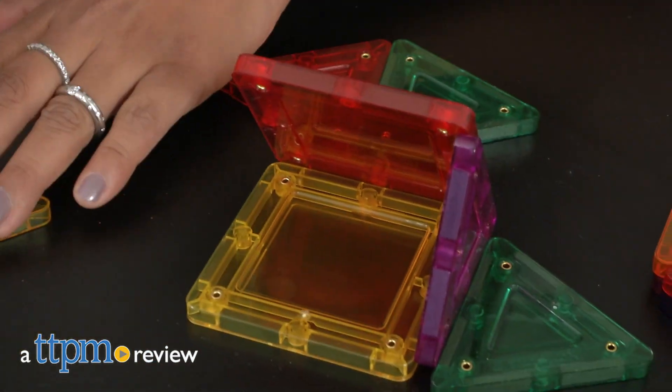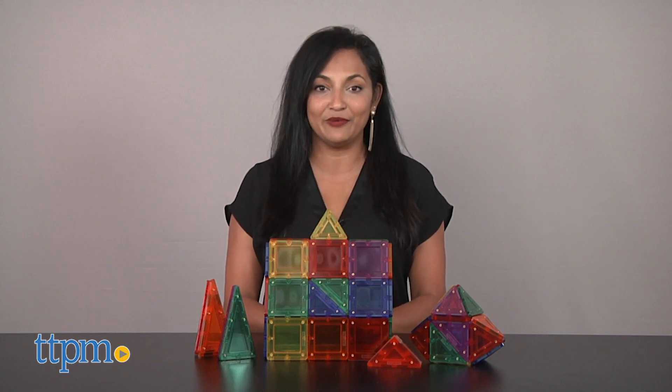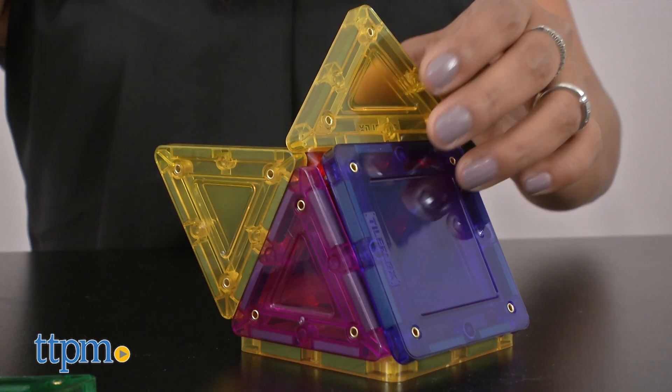The magnetic building possibilities are endless! Hey everyone, this is Maria with TTPM and here we have the Tile Blocks Rainbow Sets. These are colorful magnetic tiles in various shapes and colors. These blocks can build anything your imagination creates.